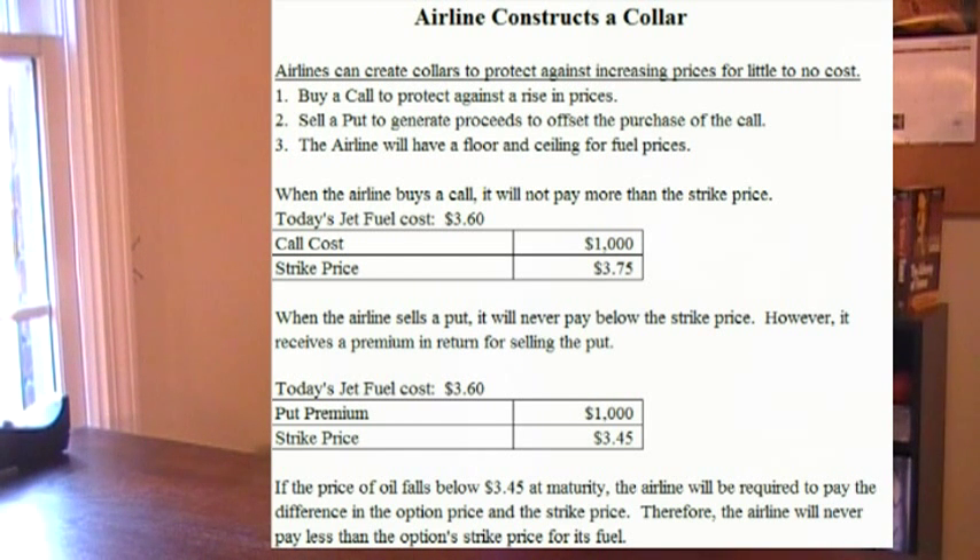So in this case, if jet fuel costs $3.60, the airline would sell a put with a strike price of $3.45 and receive $1,000 in premium. This means that the airline has set a ceiling of $3.75 and a floor of $3.45. The advantage of the ceiling is obvious. However, if the price of jet fuel drops below $3.45, the airline has to pay the holder of the put option the difference if they exercise that option.